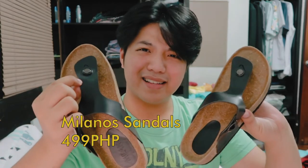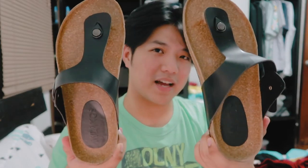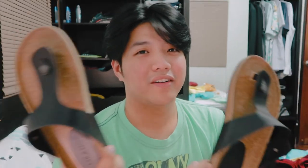And the last na binili ko ay sandals from Milano. Medyo nalaman ko na maganda pala si Milano's nung nagso-social scan kami for shoes, tapos may nakita ko may sandals pala sila. It's 499 pesos — nagulat ako — and it's good quality. Hindi naman nila malalaman kung Milano's 'to or Birks. May nakita rin akong Birks, so it's very similar yung style. I think it's worth it naman, not that painful sa feet — it's okay and I like it.